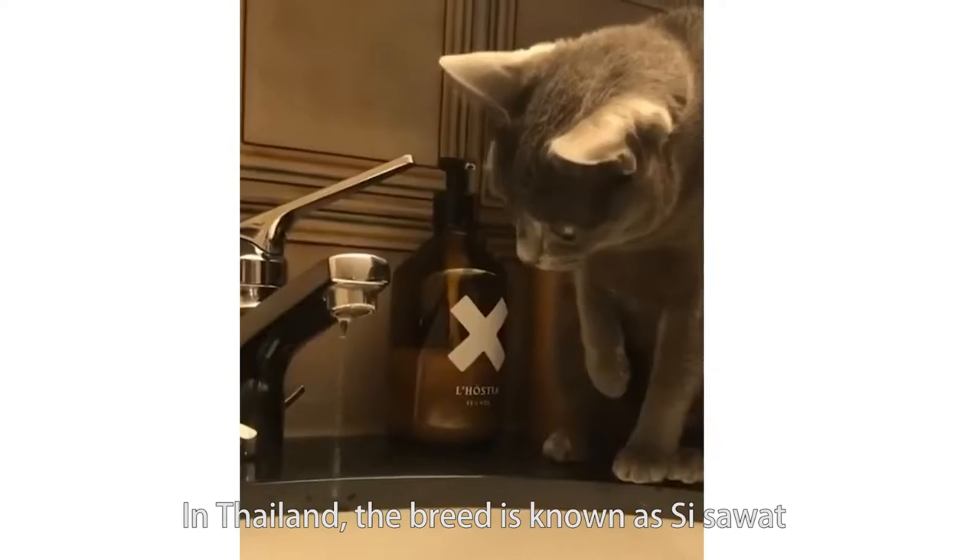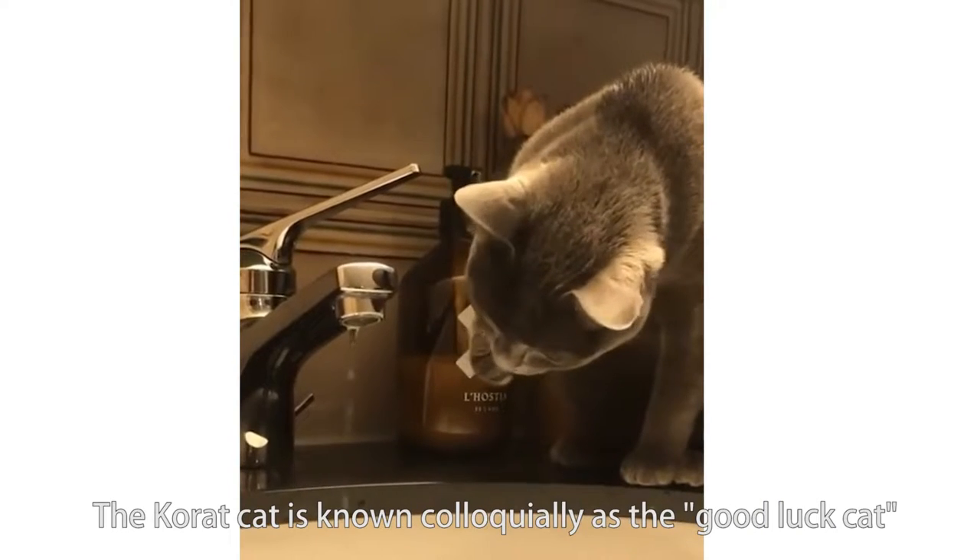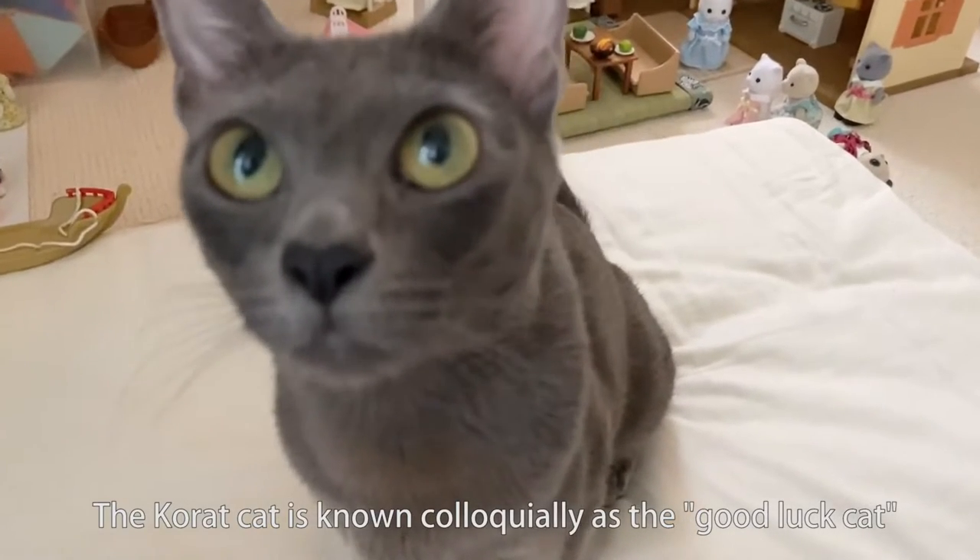In Thailand, the breed is known as Sosawat, meaning color of the sawat seed. The Korat cat is known colloquially as the good luck cat.